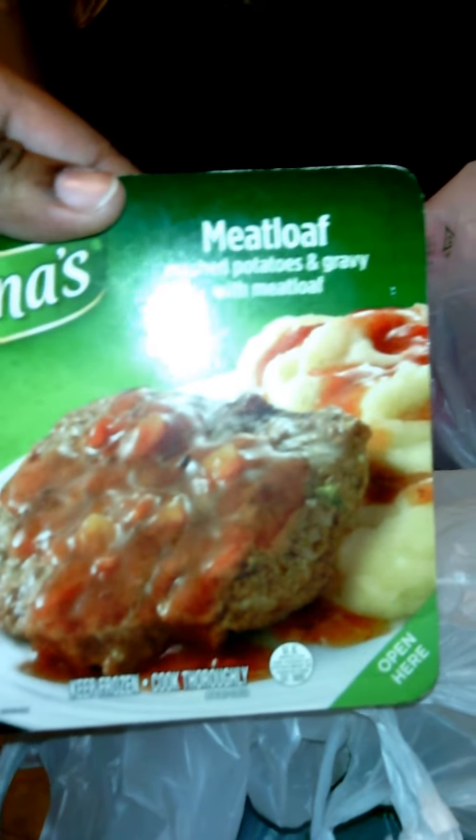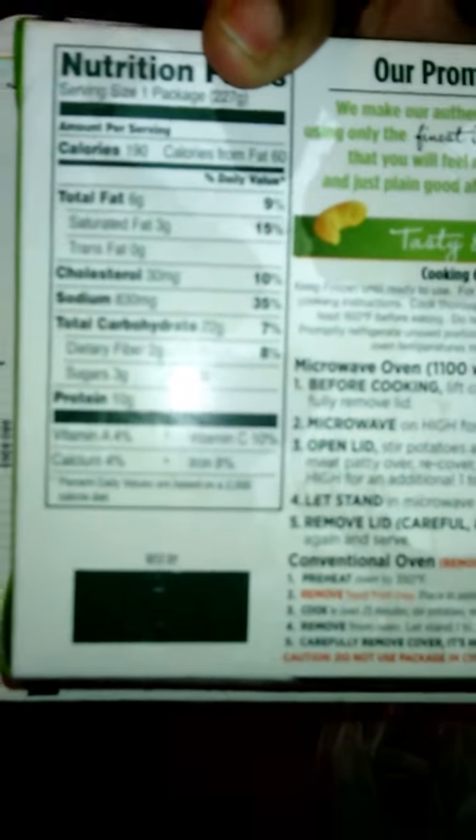I really like these TV dinners. They are small, so they're good for people with gastric bypass surgery, and the macros are great. The meatloaf is 190 calories and 10 grams of protein, which I thought was really good. I have had those before and really enjoyed them.